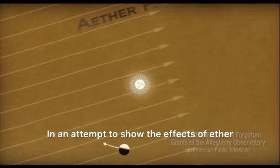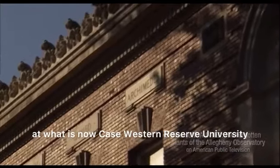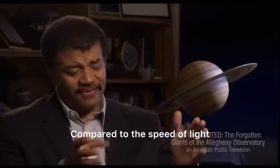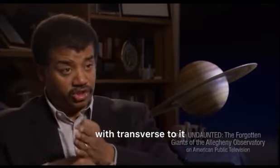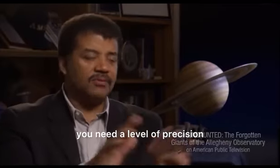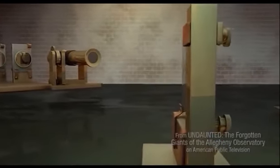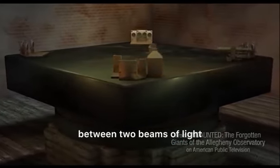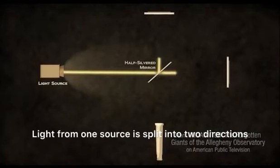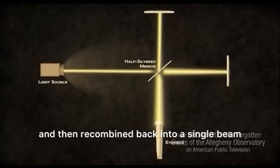In an attempt to show the effects of ether on the speed of light, Albert Michelson and Edward Morley conducted an experiment in 1887 at what is now Case Western Reserve University. Compared to the speed of light, Earth is not moving that fast, so you need a level of precision that no one had before. The Michelson interferometer was just such an apparatus. Michelson and Morley devised an apparatus that would detect minute differences in speed between two beams of light. Light from one source is split into two directions through a half-silvered mirror. These beams are bounced between other mirrors and then recombined back into a single beam.